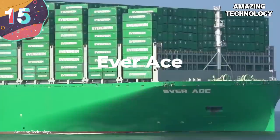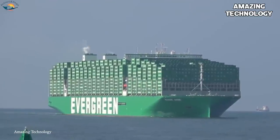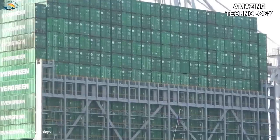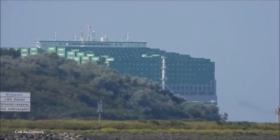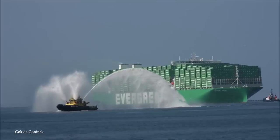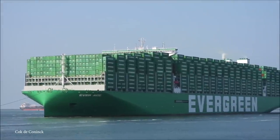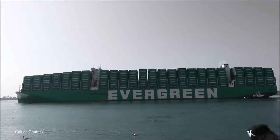Number 15: The Everace. Everace is one of the Evergreen A-class ships, which are a series of 13 container ships. Although she has a pretty cool name, perhaps her hashtag should be 'Go Big or Go Home.' Everace is fairly new to the container ship scene — she was built in 2021 — but from the moment she made her maiden voyage, she started smashing world records. Everace is operated by the Evergreen Marine Corporation, and she currently is the world's largest cargo ship.